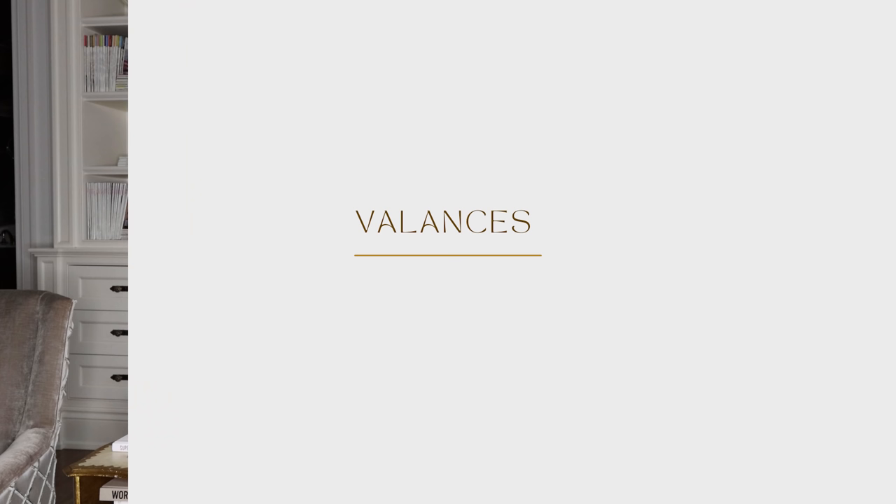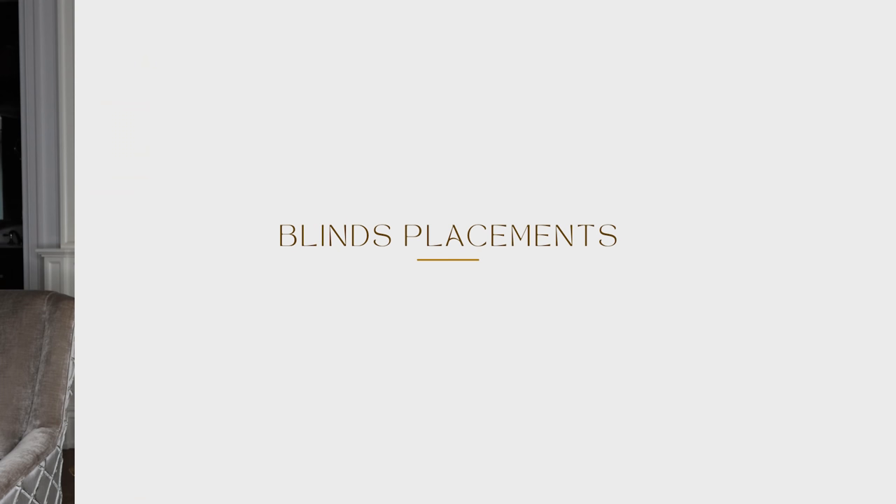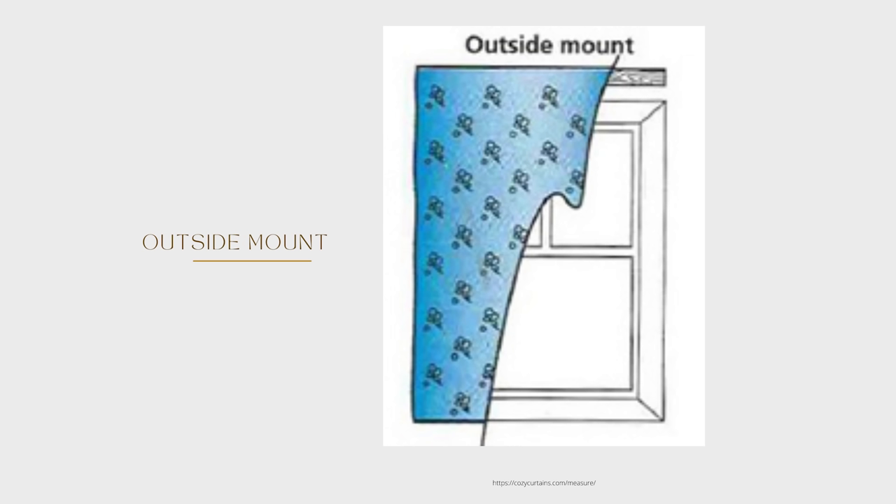If building up layers, we'd have a roller blind or silhouette, then a soft Roman, then drapery panels on top. The soft Roman has a little dip, while the straight Roman — used in more masculine or modern spaces — goes straight across. Next are valances: a hard valance for masculine rooms and a soft valance for feminine rooms. Roman blind placement options are inside the window, outside the window, or on the casing.